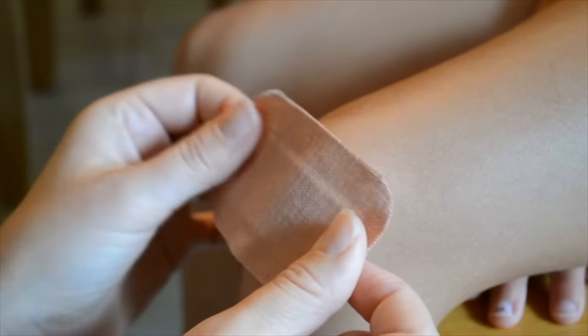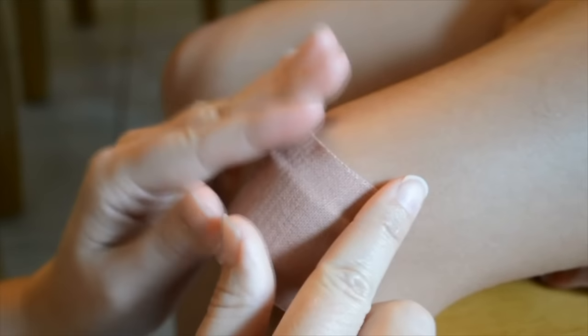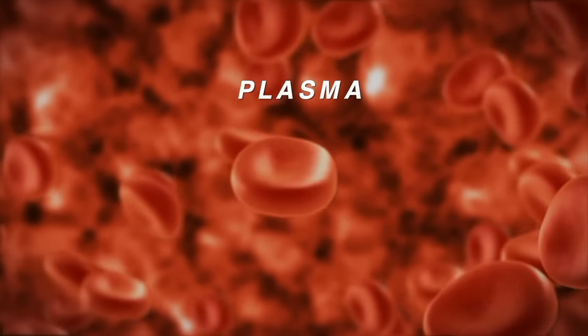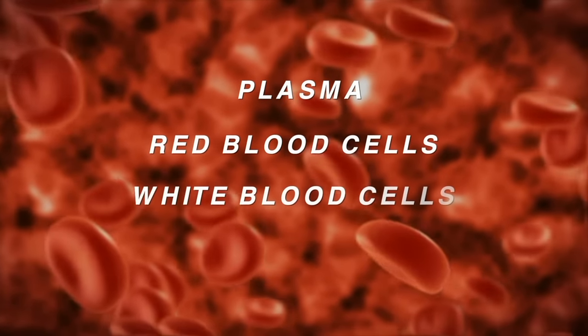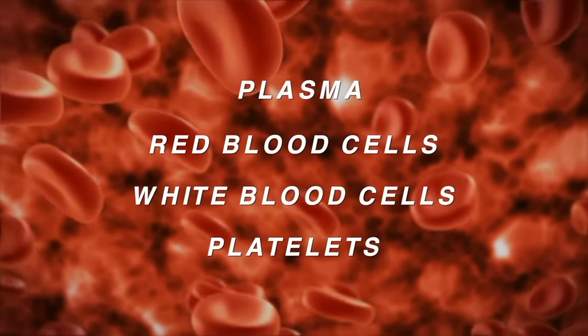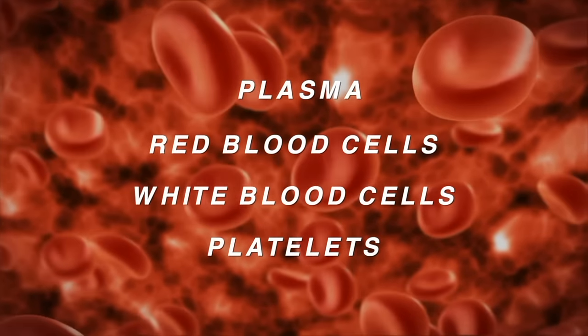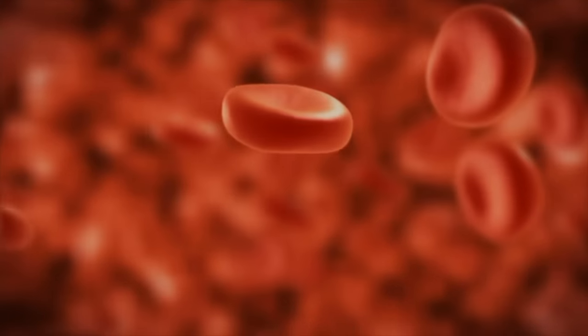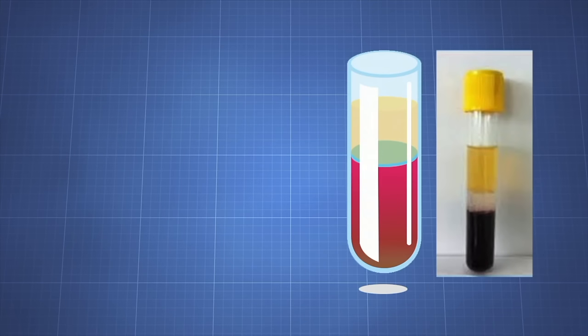If you've ever cut yourself or had a nosebleed, you've seen what blood looks like — but what exactly is blood? Blood is made up of four components: plasma, red blood cells, white blood cells, and platelets. Blood transports materials to and from all parts of the body, and most of the materials travel in plasma. Plasma is the fluid part of the blood. If you let a test tube filled with blood sit, eventually the blood will separate into layers — the yellow liquid at the top is plasma. Plasma is made up of 90% water; the remaining 10% is minerals, nutrients, sugars, and proteins.